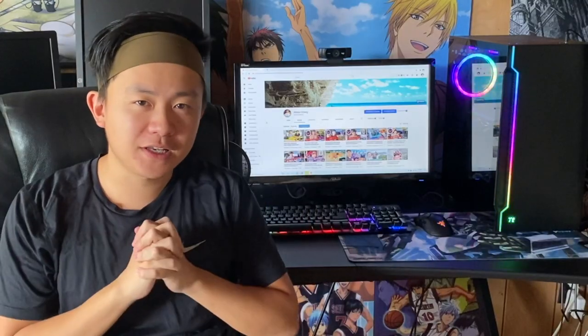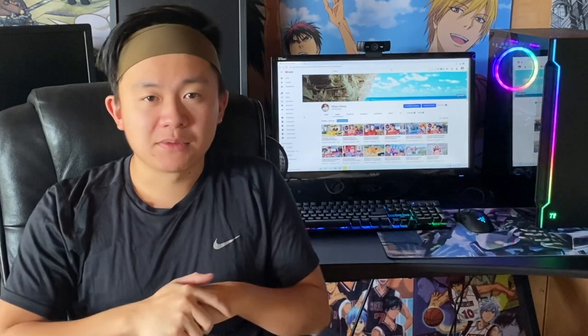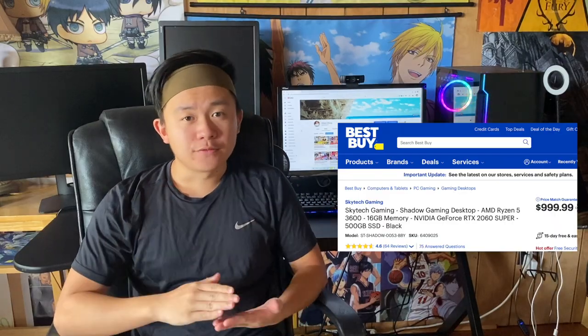What's up guys, it's your boy Wilson here back with another video. This is going to be my third video on the Skytech Gaming PC. Almost two months ago I bought a PC because I wanted to play games — we're stuck in a pandemic and I'm bored out of my mind. I decided to buy a budget PC, specifically around a thousand dollars. I originally wanted to build my own PC but that didn't work out, so I came across this Skytech Gaming PC from Best Buy and decided to go for it.